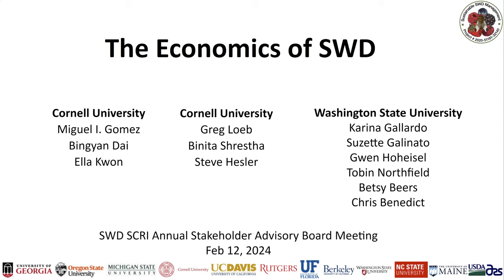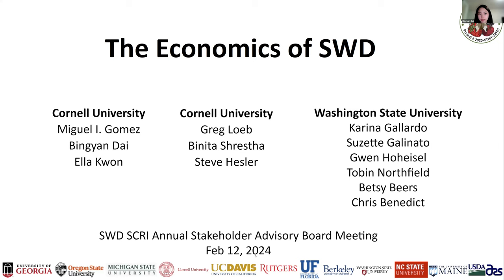Moving to objective two — the economics of spotted wing drosophila — presented by Ben-Yan Dai from Cornell University on behalf of the team led by Professor Miguel Gomez at Cornell, Professor Greg Loeb, and Professor Karina Gallardo at Washington State University. The goal of objective two is to develop economics-based decision-aid tools to support the identification and implementation of profit-maximizing SWD management strategies. The team evaluates different SWD control strategies, including conventional calendar-based spray and integrated pest management strategies developed by the entomologists, assessing whether adopting monitoring techniques such as adult trapping and fruit sampling pays off for growers.